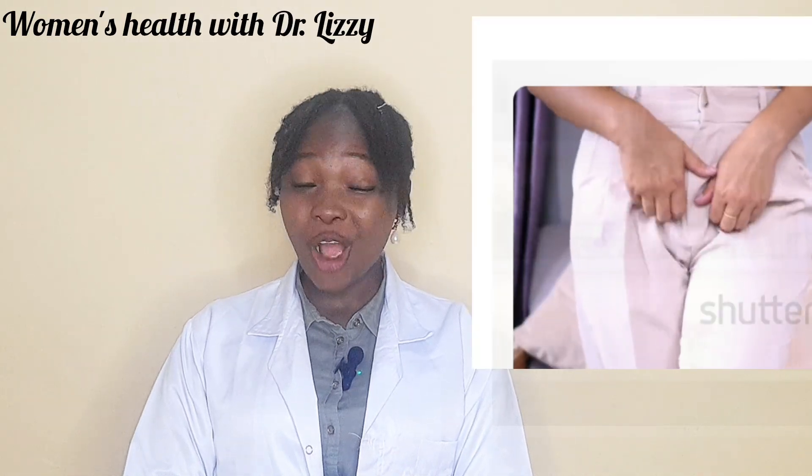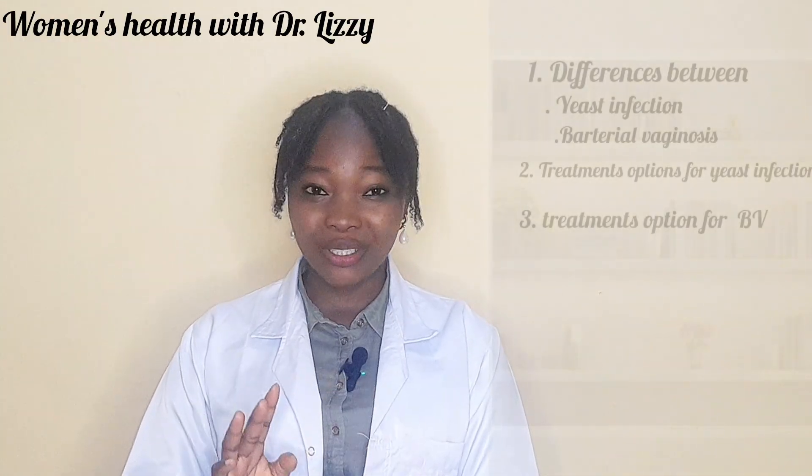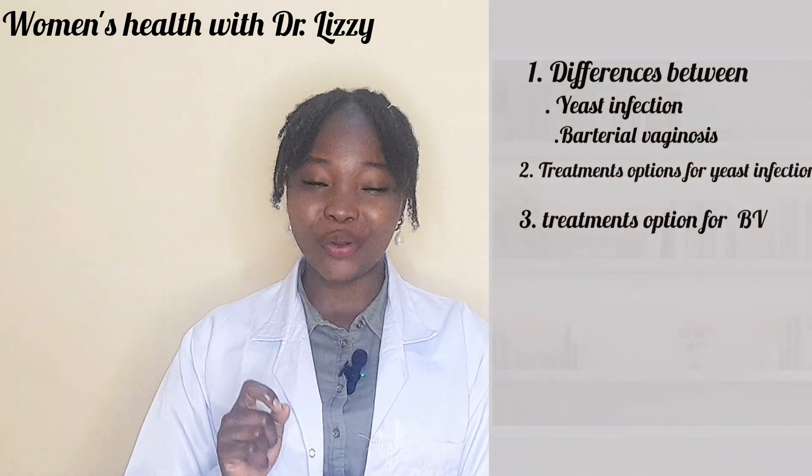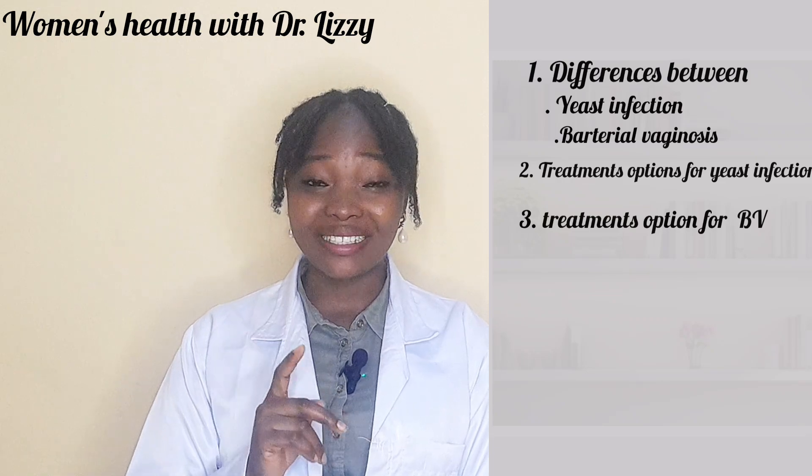Have you ever experienced itching, unusual vaginal discharge, or other sensations down there and wondered if it could be a yeast infection or bacterial vaginosis? Many women confuse the two, and using the wrong treatment can actually make things worse. In today's video, I'm going to show you how to clearly spot the differences between bacterial vaginosis and yeast infection, and the treatment options for each. Stick with me and watch till the end so you can take the right step for your health.